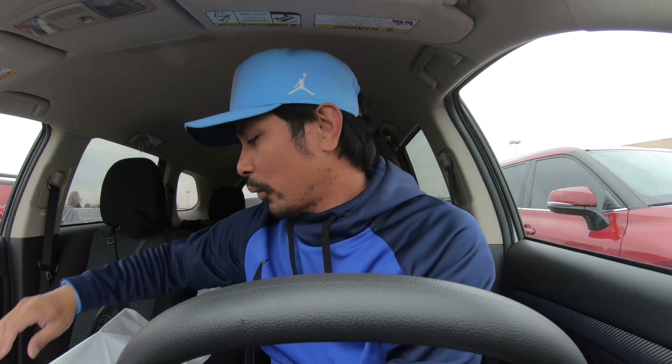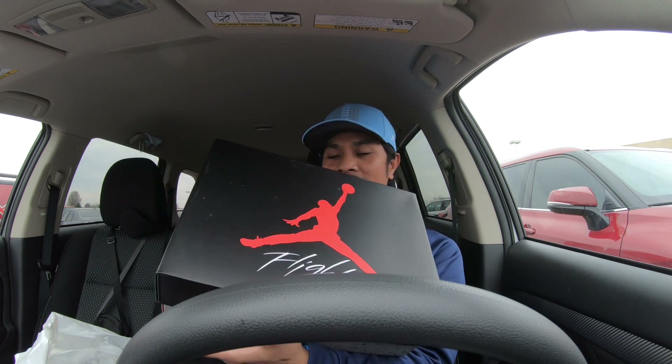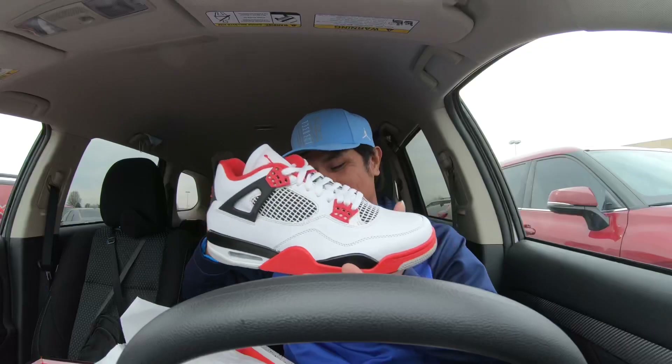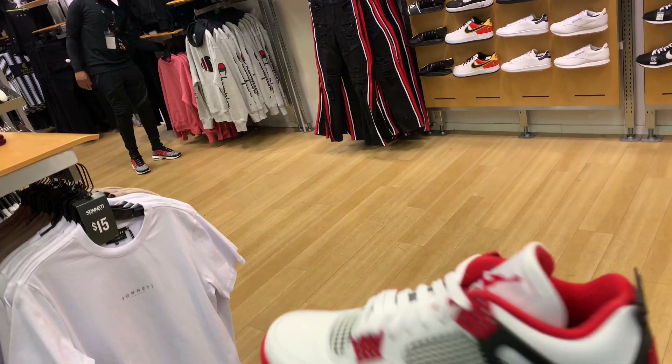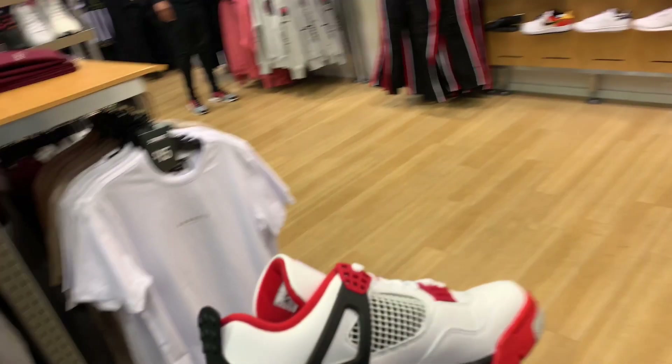To my surprise, this retro is sitting at Finish Line — you can see the classic Jump Man and Flight logos right there. We have the Air Jordan 4 Retro white/red/black tech gray, also called Infrared. Looks like this one has been held in the back or maybe it's a return — looks like it's been tried on, no signs anywhere in the box. After my points it came down to $190, which is a good find today at Finish Line.